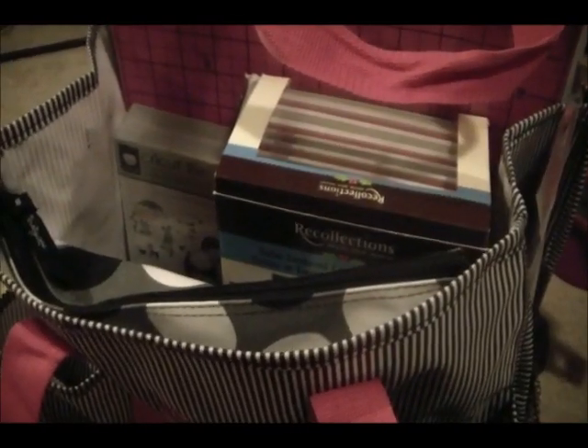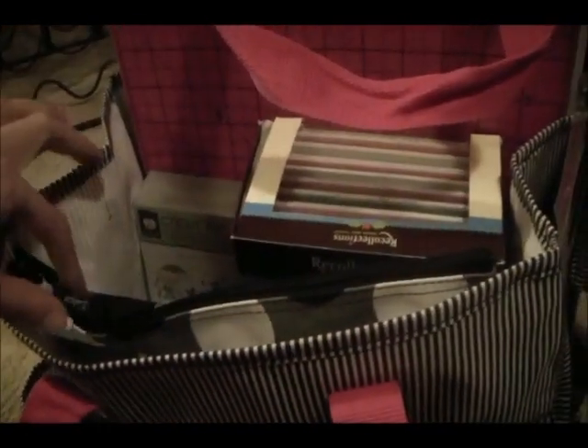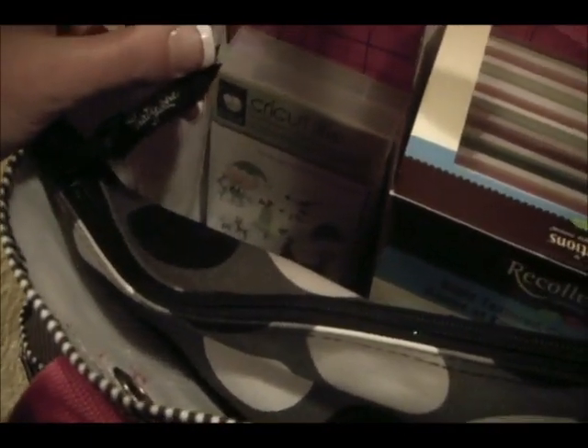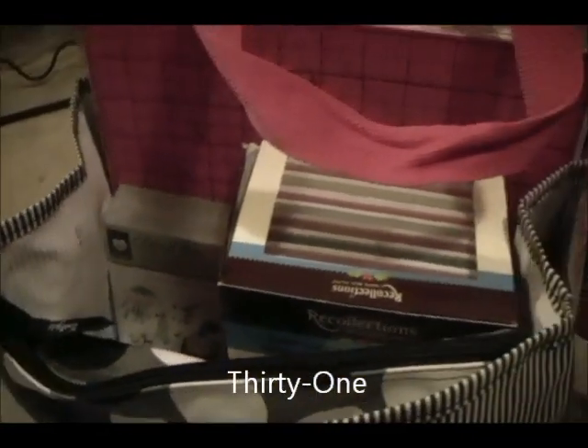Be sure to hop over to www.pinkcricket.com and enter for your chance to win a bag like this, or you can also win free personalization. Thirty-One is the company — some of you may have heard of it, but it's actually spelled out T-H-I-R-T-Y dash O-N-E. Thanks for watching, everyone.